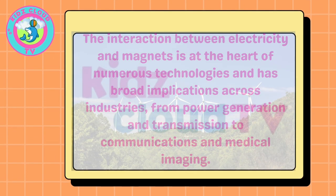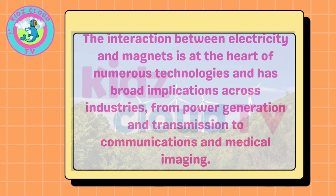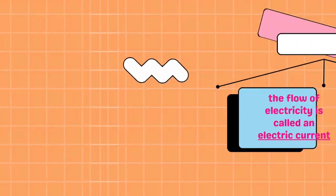The interaction between electricity and magnets is at the heart of numerous technologies and has broad implications across industries, from power generation and transmission to communications and medical imaging.